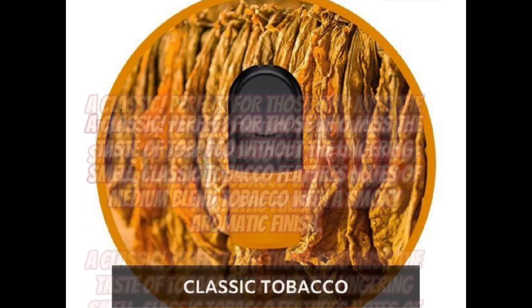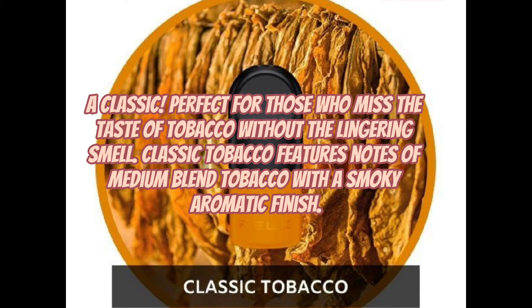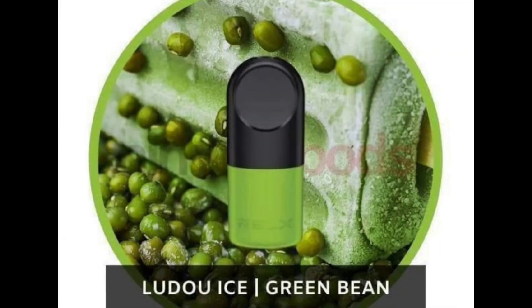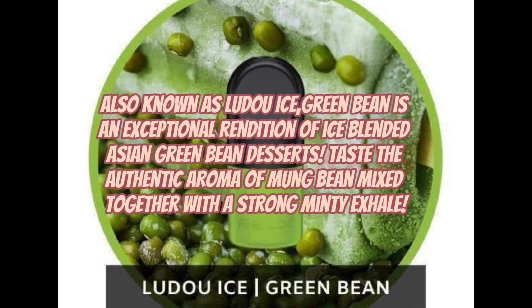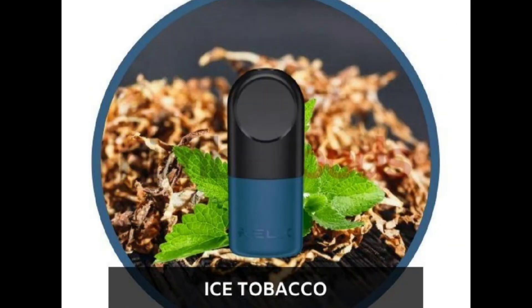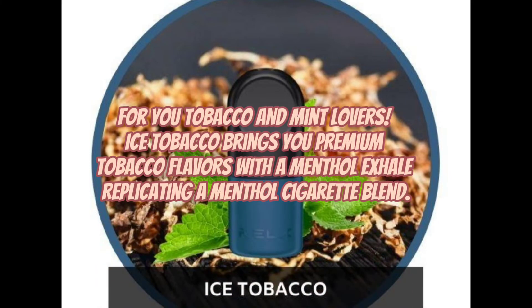A classic — perfect for those who miss the taste of tobacco without the lingering smell. Classic Tobacco features notes of medium blend tobacco with a smoky aromatic finish. Also known as Lu Du Ice, Green Bean is an exceptional rendition of ice-blended Asian green bean desserts — taste the authentic aroma of mung bean mixed together with a strong minty exhale. For you tobacco and mint lovers, Ice Tobacco brings you premium tobacco flavors with a menthol exhale, replicating a menthol cigarette blend.